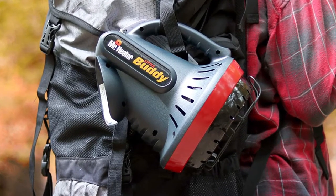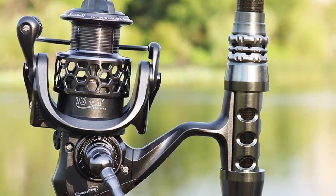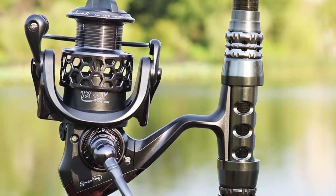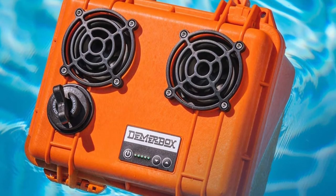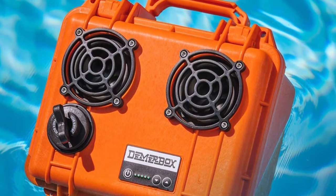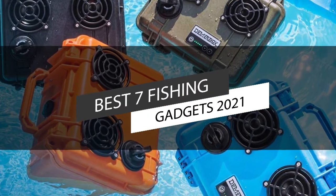Fishing gadgets comprise hooks, lines, sinkers, floats, rods, reels, baits, lures, spears, nets, gaff, tackle boxes, trolling motors, and more. In this video, we have listed the top 7 best fishing gadgets in 2021.